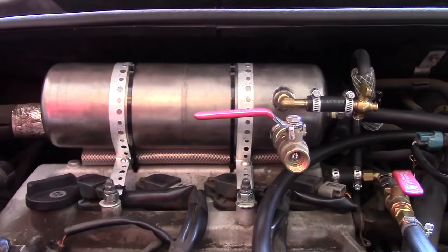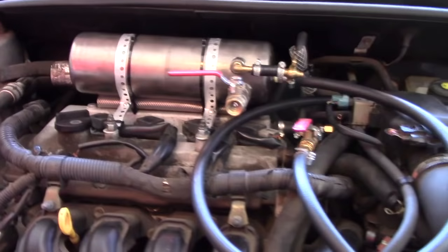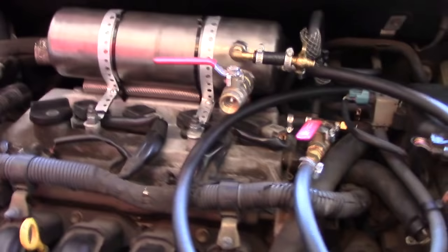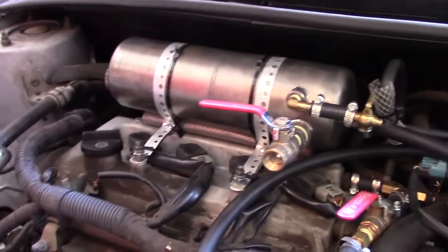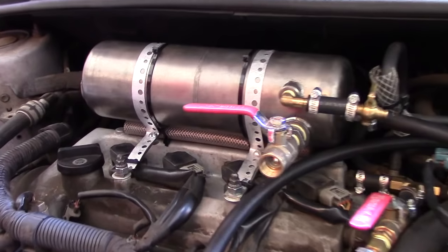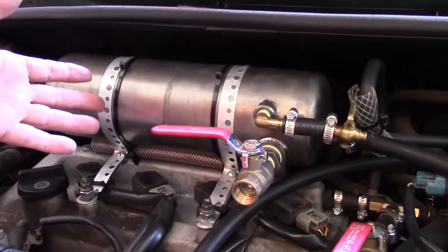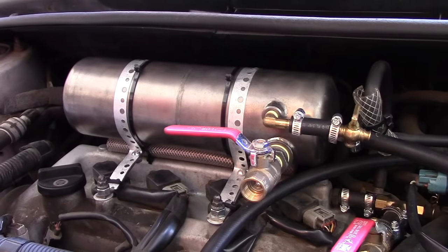Hello everyone, this is just an update video. We're doing some experiments with the gasoline-powered engine. We're trying to increase our gas mileage by running vapor. We had gas in here with a material inside that absorbs the gas and helps create vapor, and the car improved its gas mileage.